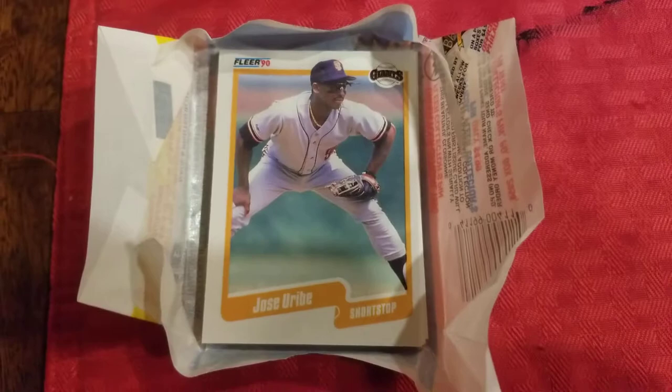Just thought y'all might want to see it — untouched, raw, right out the pack. Literally. This is not a joke. This is not Photoshop or any kind of edited video.